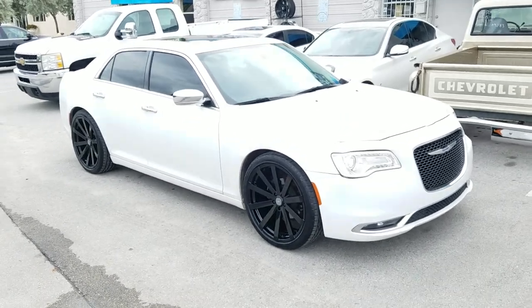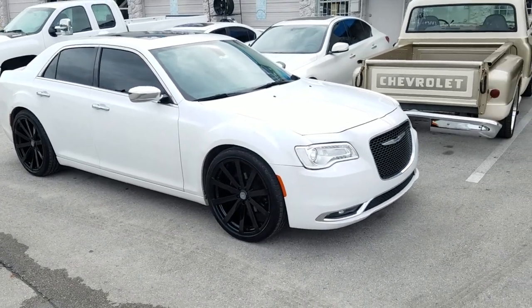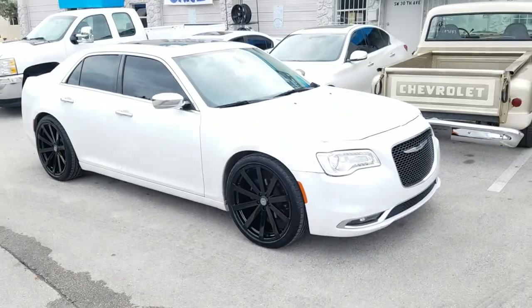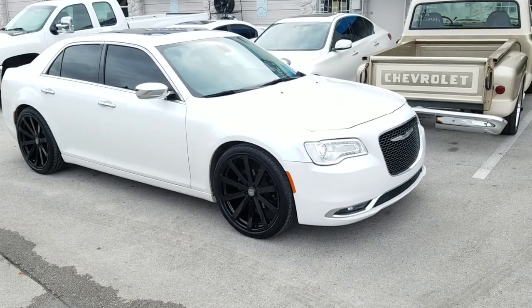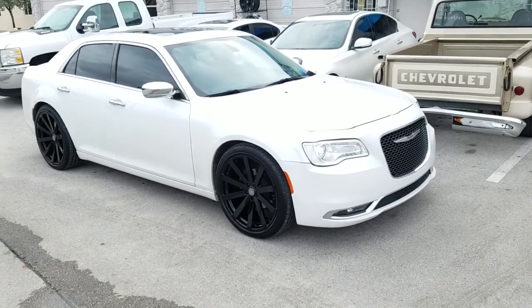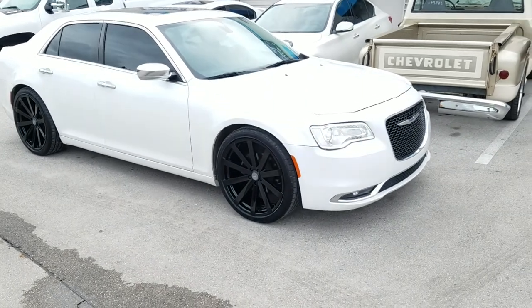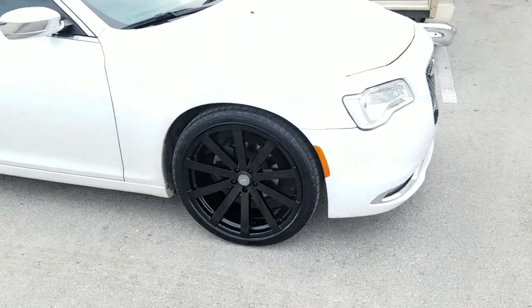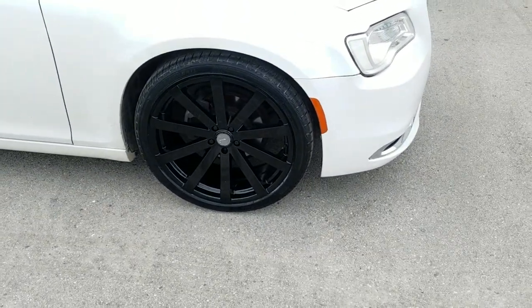Right now you are looking at a Chrysler 300 with the Velocity VW12s on it. I'm trying to adjust the light so you can see this wheel on this white car, which is always hard to catch on film. Great looking wheel — this is the 22 by 9 with the 13 offset, 265/35/22. The white-on-black look is always nice, great looking on this particular vehicle.